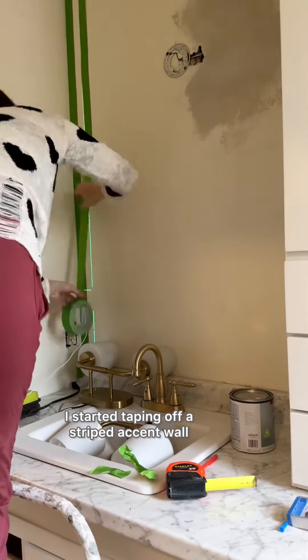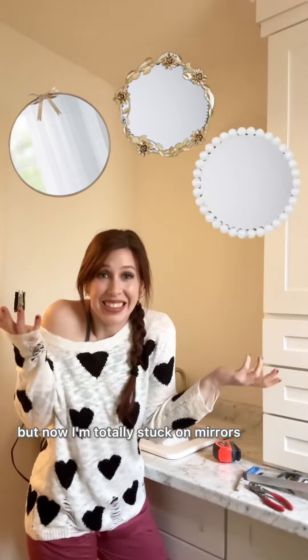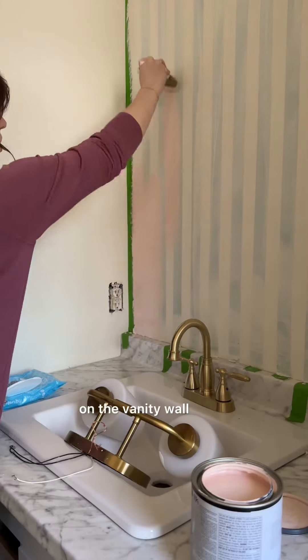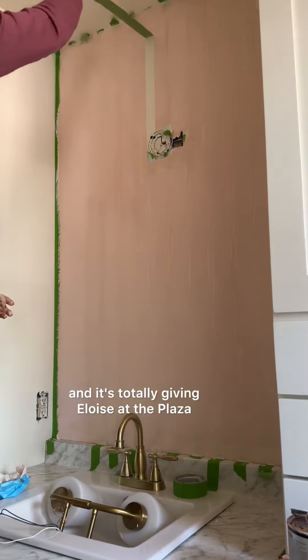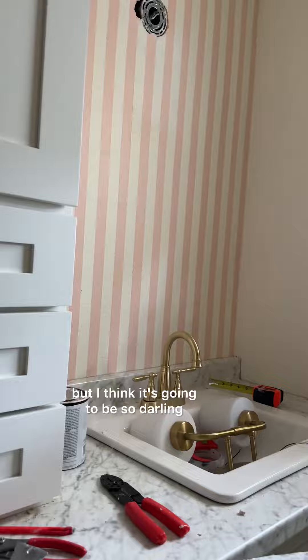I started taping off a striped accent wall to add a little whimsy, but now I'm totally stuck on mirrors — so help me out, which style should I pick? Meanwhile, the stripes turned out so cute. It's totally giving Eloise at the Plaza or 2000s Victoria's Secret, but I think it's gonna be so darling.